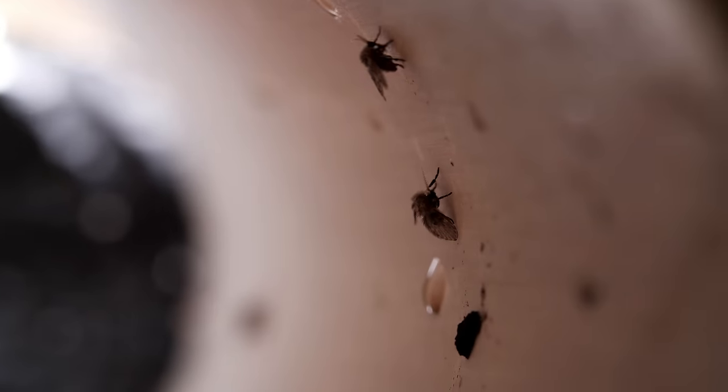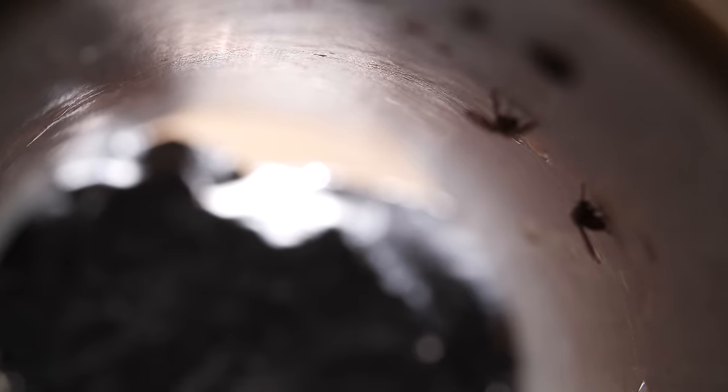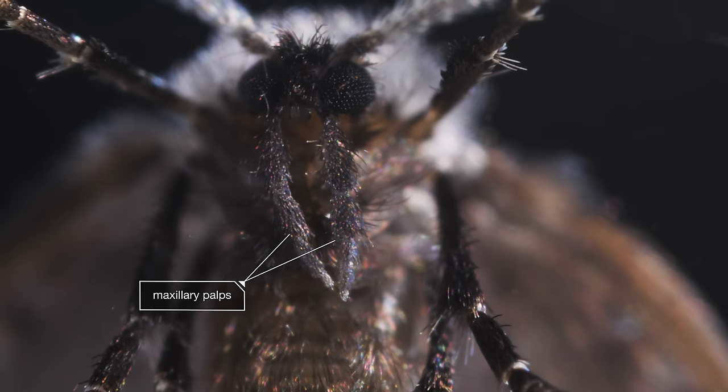Drainflies sneak in from the outside — through a crack in an old pipe, for example — to sip some water they sensed with this long mustache. They're maxillary palps.